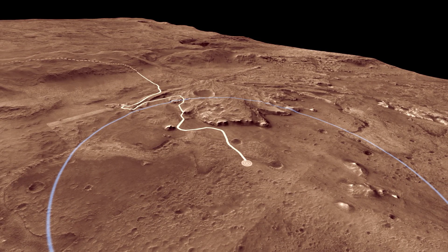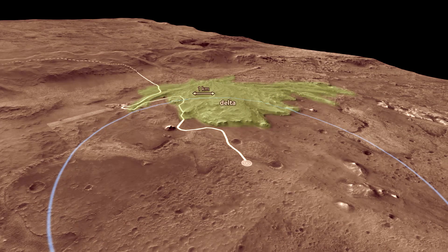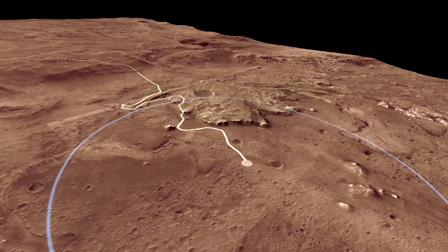We use the rover's instruments to explore the rocks of the ancient lake bed. Here we can see evidence of the former lake — the canyon cutting through the crater rim was carved by a river. As the water entered the lake, it slowed and dropped the sand and mud it was carrying to form the fan-shaped delta.